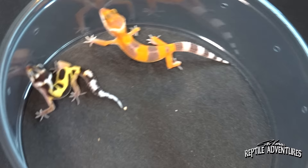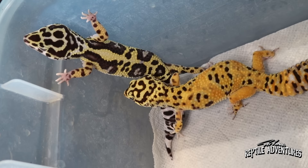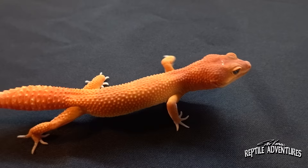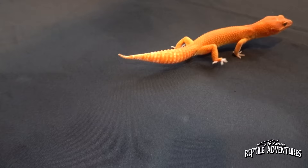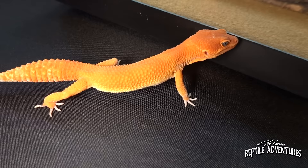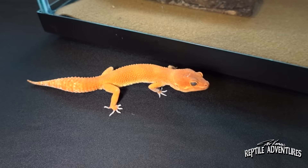Wow — back then there were no morphs, just straight geckos from Pakistan. And now look what we've got — lots of morphs! So what do we have here? This is a tangerine, and at Gecko Daddy we're really interested in line breeding projects — things that take time to develop. We got into tangerines in about 2006, bought some that were called tangerines back then, and we've been breeding tangerines ever since. We've actually been line breeding our own tangerine geckos since 2010.